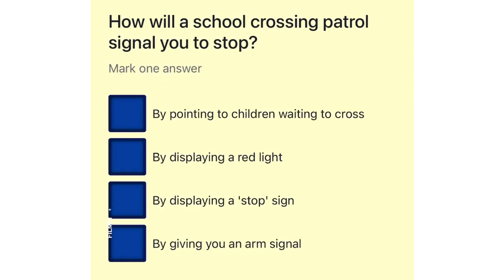How will a school crossing patrol signal you to stop? By pointing to children waiting to cross. By displaying a red light. By displaying a stop sign. By giving you an arm signal.